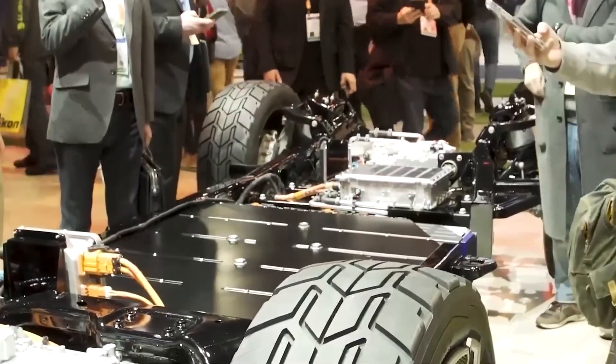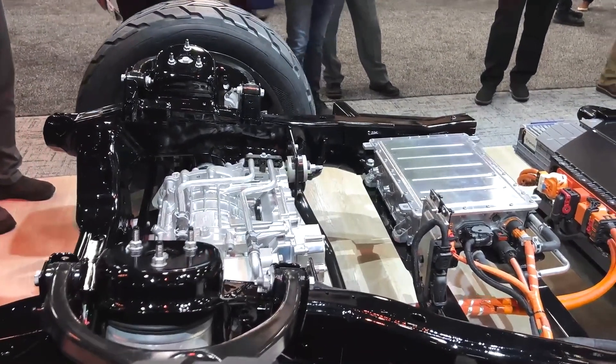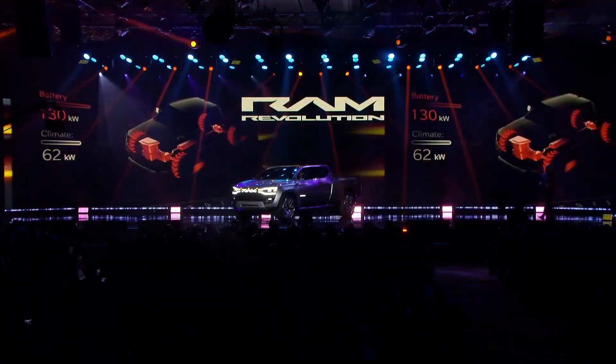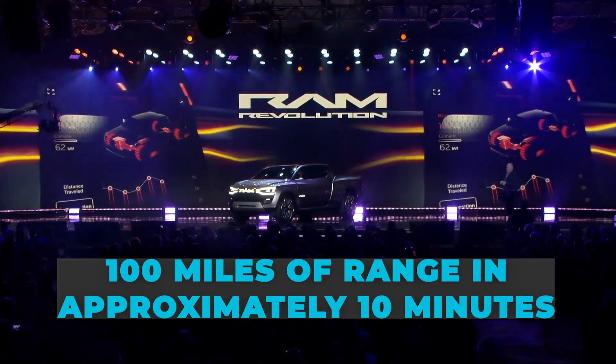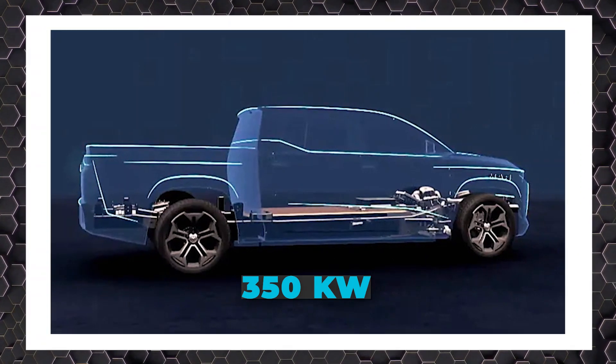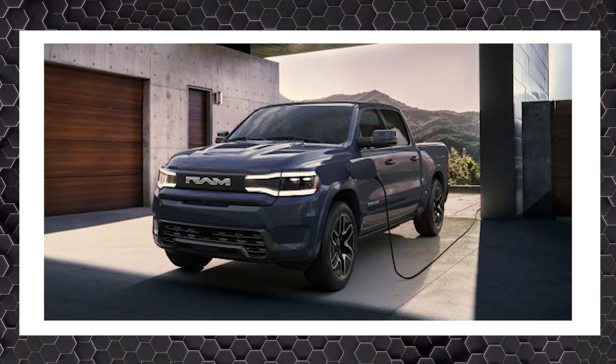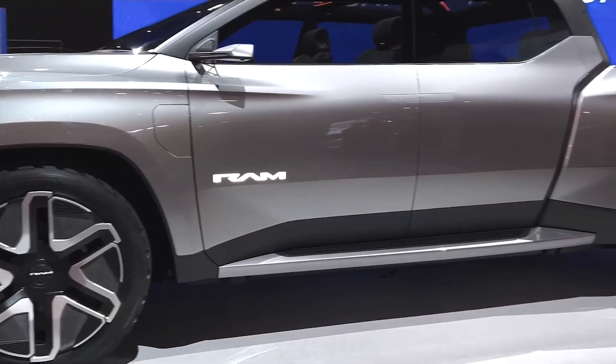Ram is keeping its power output and battery capacity a closely guarded secret, but according to the manufacturer, it can recharge 100 miles of range in approximately 10 minutes, thanks to its 350-kilowatt charging capacity, making it one of the fastest-charging cars, let alone trucks, on the market.